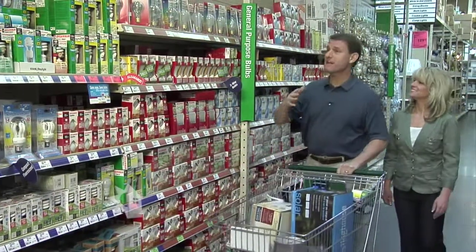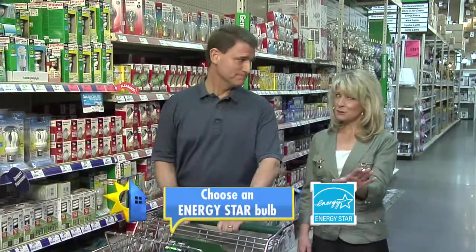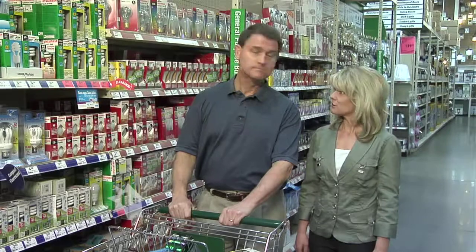This aisle has lots of bulbs that have the words 'energy efficient' splashed across their boxes. But don't be confused, because energy efficient just means they use less energy than standard incandescent bulbs. Some energy efficient bulbs are better than others.